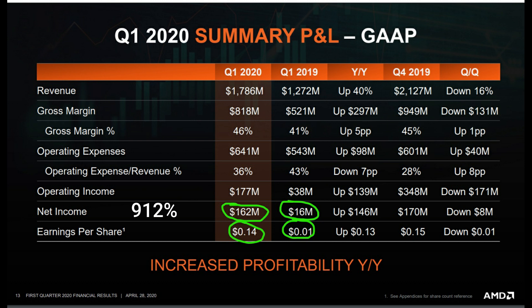That absurd net income growth gets me extremely excited about AMD. Earnings per share went from 1 cent all the way up to 14 cents, a 1300% increase year over year. That's ridiculous growth — 1300% earnings per share increase and 912% net income increase year over year.